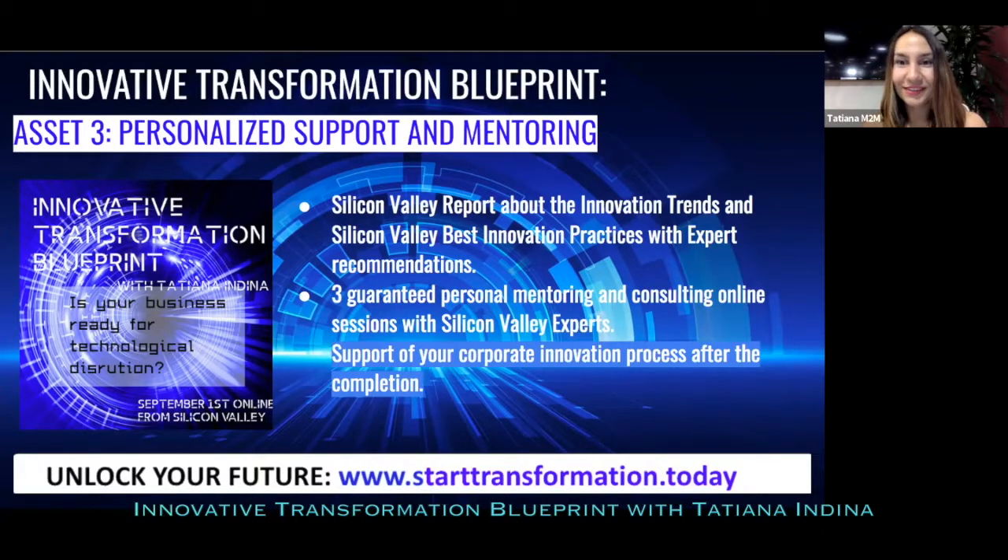We will also offer a Silicon Valley report about the hottest innovation trends disrupting your business tomorrow, with best practices of Silicon Valley companies and expert recommendations on how to apply those tools to your business. You can already access this today at www.starttransformation.today.